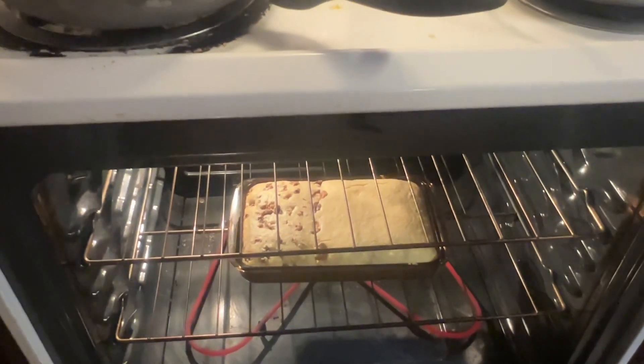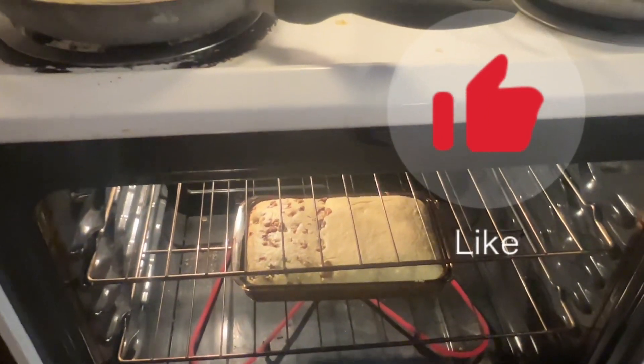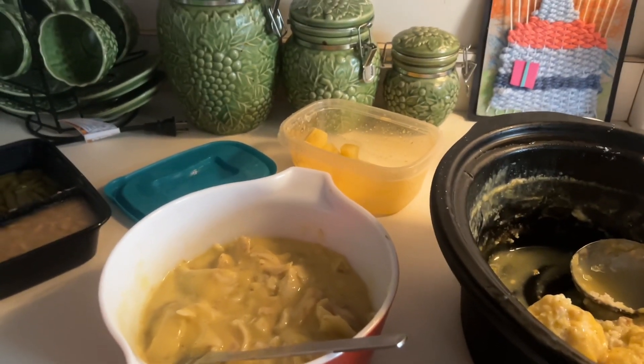The banana nut bread is in the oven. I put walnuts on only half of it because Carissa can't have walnuts with her braces. That'll be done in a little bit. We're on day two of pantry cooking.